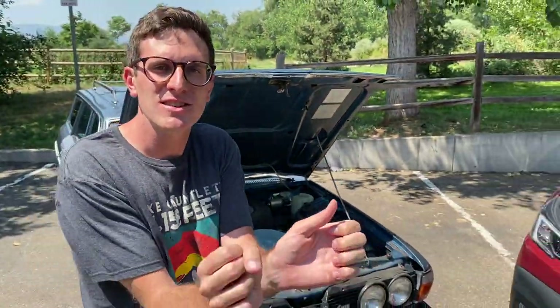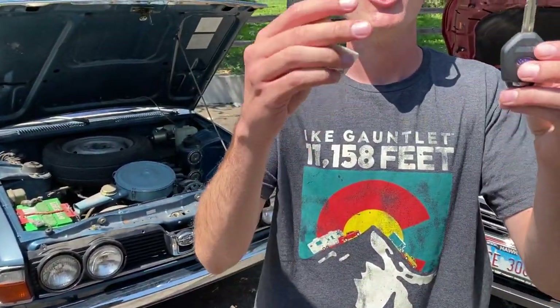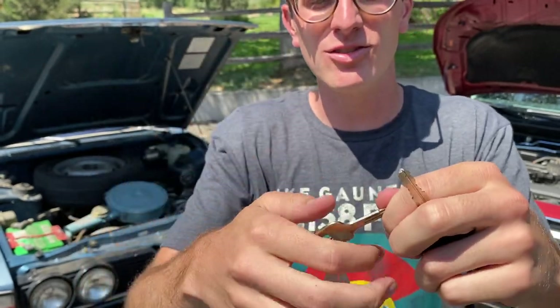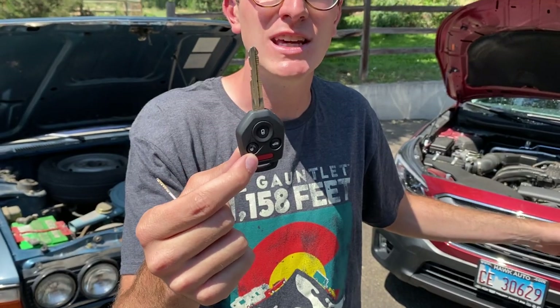Even though some of the technology is the same from the horizontally opposed pistons, most of it is all new. Now let's talk about the other thing that's similar between the two — I've got it right here in my pocket. They both use traditional blade-style keys. Of course the old one doesn't have any buttons on it — it says Subaru on it but there's no lock or unlock. But even in 2020, this premium behind me still uses a good old-fashioned key.